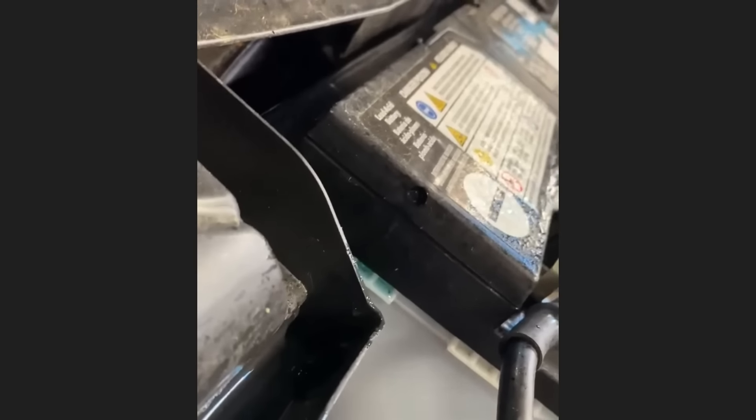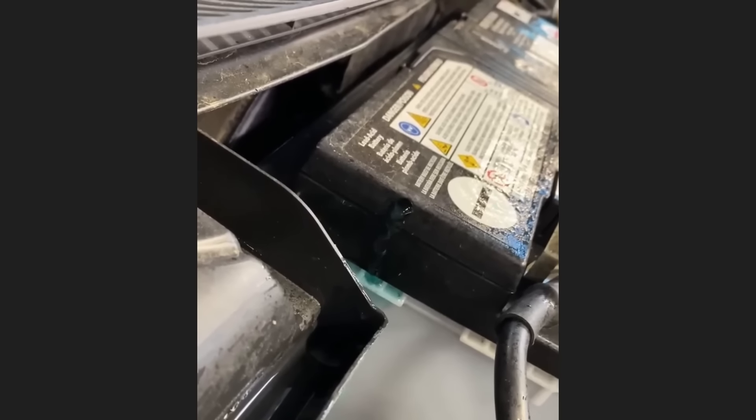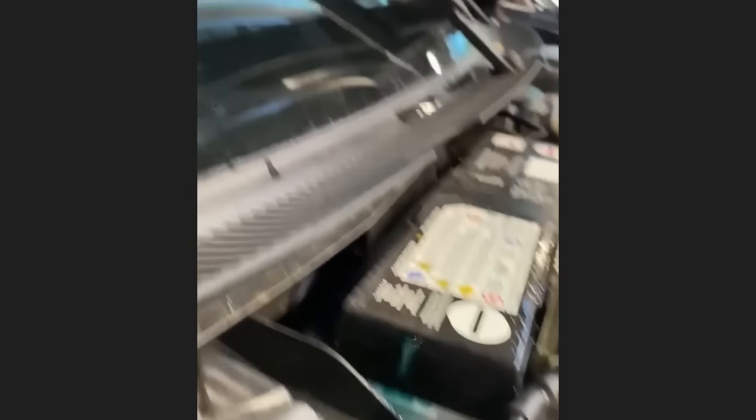Customer states they have washer fluid coming out of their battery. The technician found that somebody had routed their washer hose through the battery vent hole on the other side.